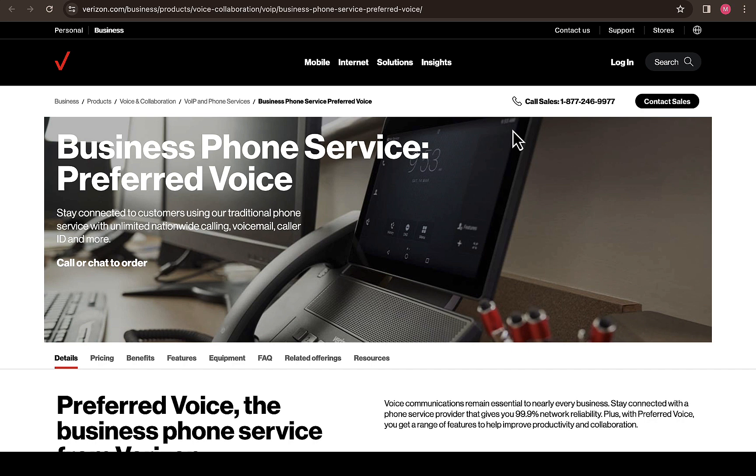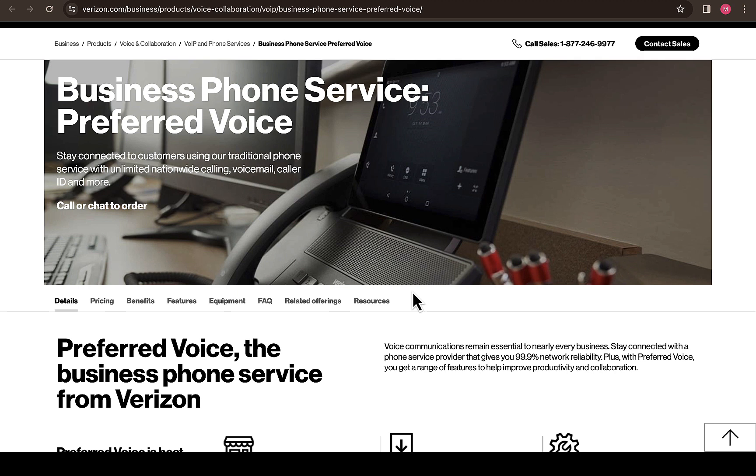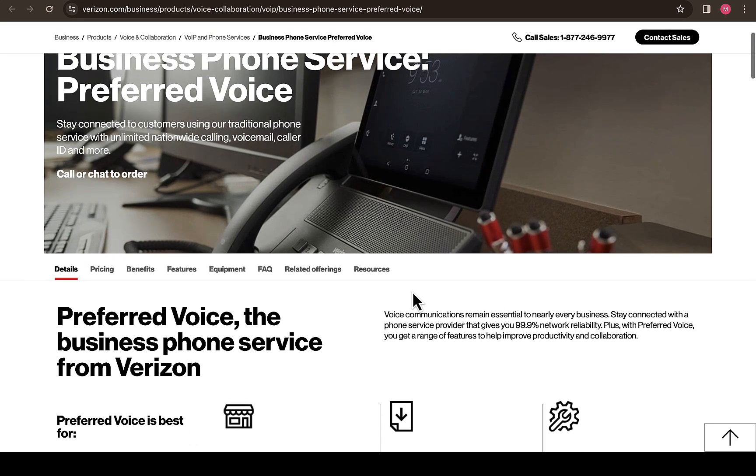We're going to be checking on details about the service such as the pricing, the benefits, the features, as well as the equipment. I'm also going to check on the frequently asked questions so you can see if some of the questions you might have in mind have been answered on their website. I'm going to provide a link to this page so that you can have access to it more easily.